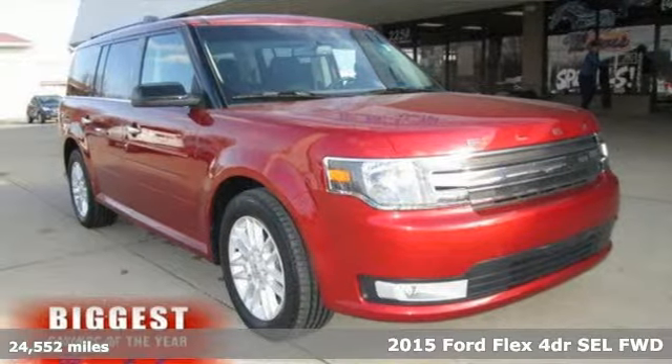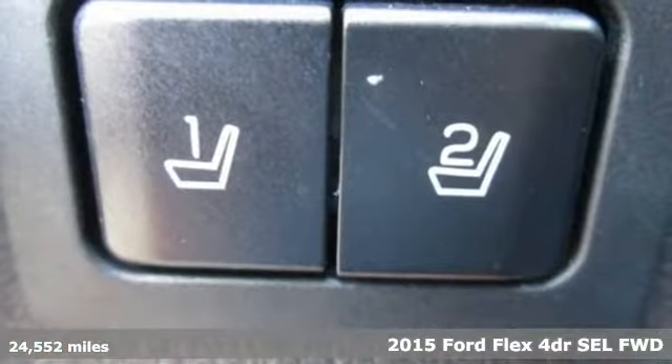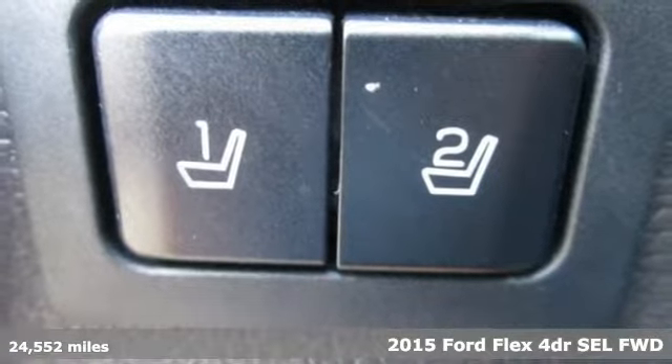It's a 2015 Ford Flex. Live fully and drive efficiently in this unique and versatile people mover.